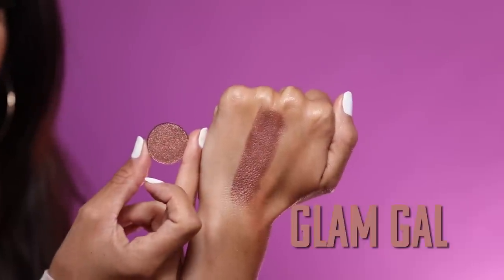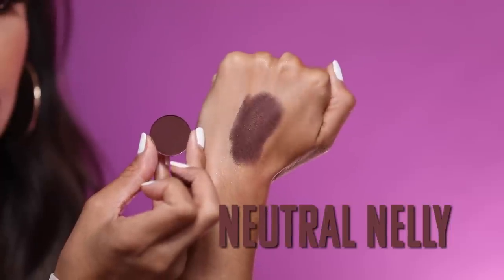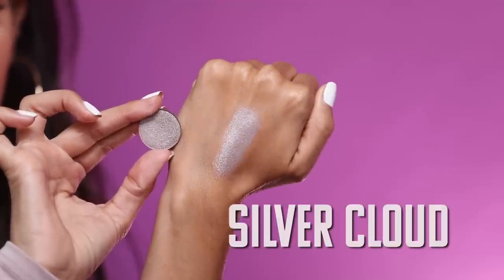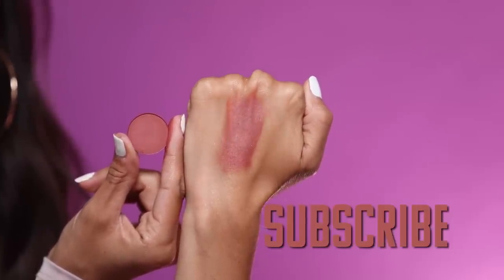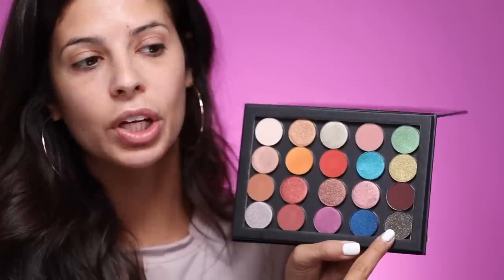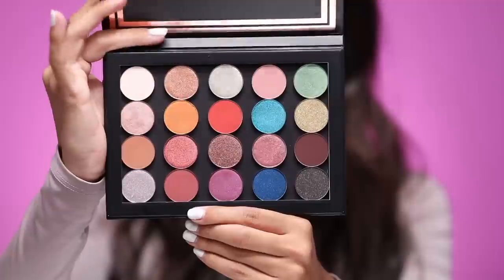We have Glam Gal, which is our shimmery bronze. We have a shimmery mauve-y pink called Rally — and in the South, rally means to party. I named this one Neutral Nelly because it's a really staple chestnut chocolatey brown matte. We have Silver Cloud, which is our sparkly shimmer silver. This one is called Subscribe — finally named something Subscribe — it's our matte warm-tone brown. Then we have a shimmer purple called Grape Juice, a cobalt blue called Cobalt Cat, and a black with golden sparkles called Night Sky, which looks like a black night sky with gold flecks in it.